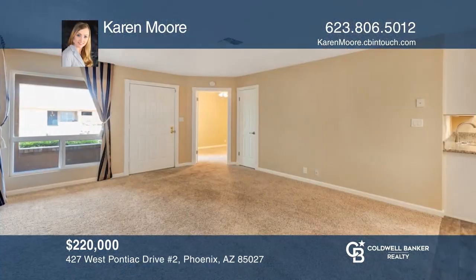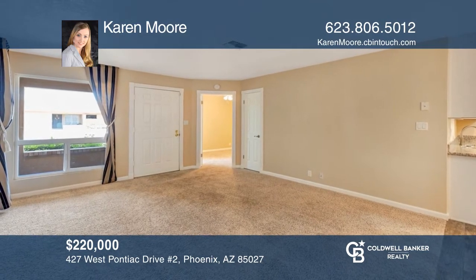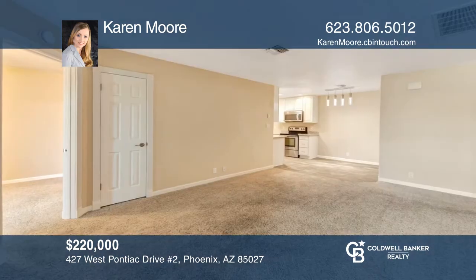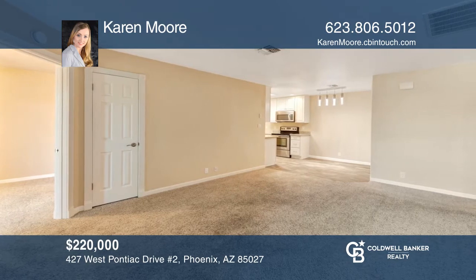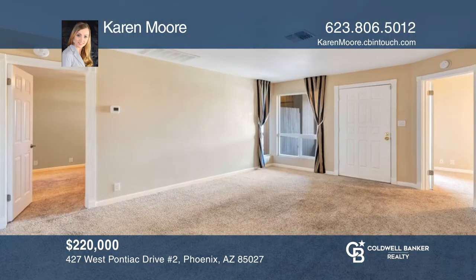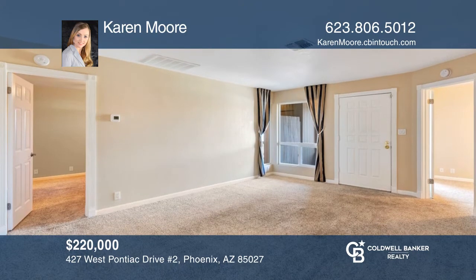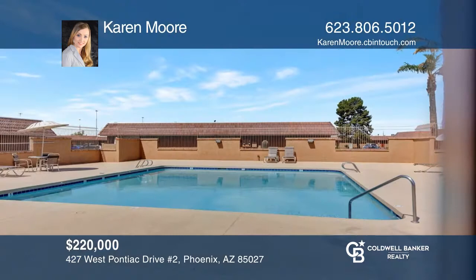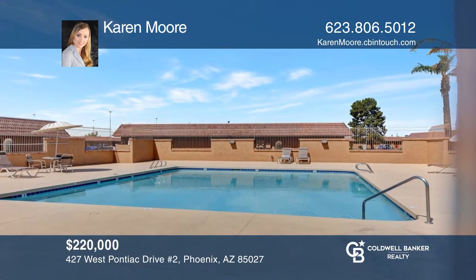Don't miss this gorgeous, well-maintained home that's been professionally cleaned. The heating and cooling unit was recently replaced and this home comes with a transferable 10-year warranty. Both bedrooms are master bedrooms with private bathrooms. Everything in this home has been very well cared for. Being right off Highway 101, this home is close to everything. The association maintains the roof and treatment for termites. Check it out today by calling Karen Moore.